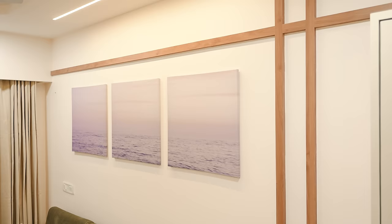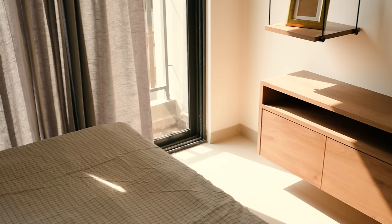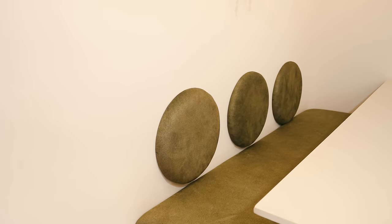Hey guys, welcome back to my channel! This is Alina here and you are watching Interior Mata. Welcome to a new episode of 'India Ka Ghar' — I will show you our project from all over India. One of my subscribers reached out and asked us to design their home, and here is the outcome.